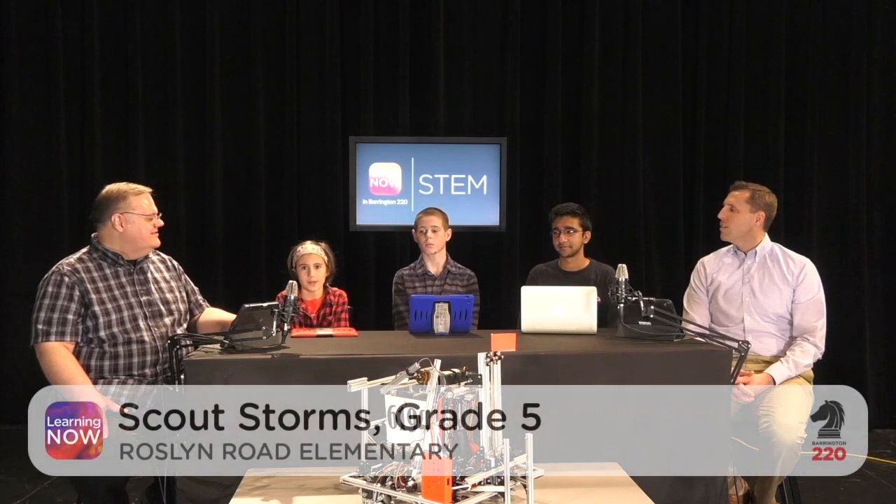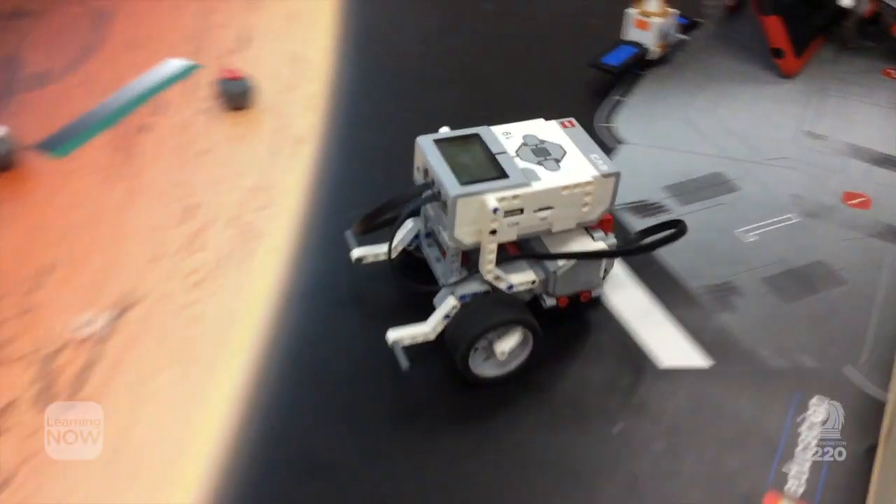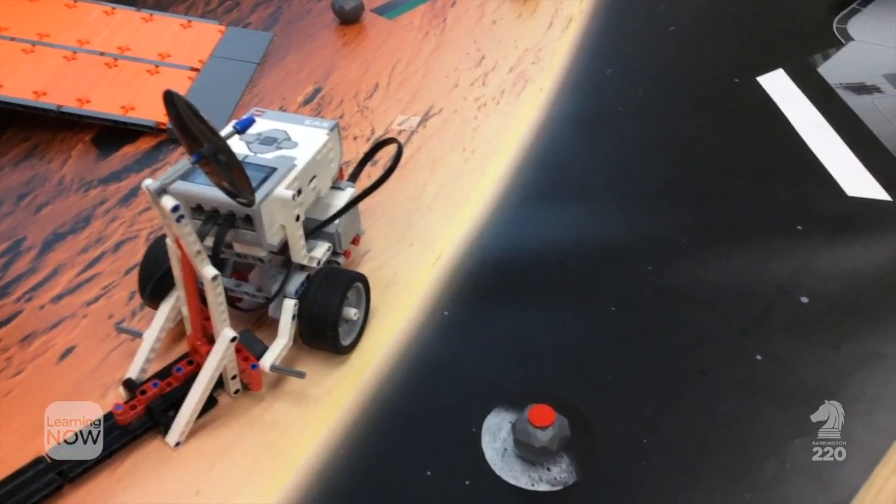At Prairie Middle School, we have our tech lab, which focuses on PLTW and what you can do with programming and how you can implement science, technology, engineering, and mathematics into your daily life. At Roslyn, in fourth grade, we do a course for STEM, and we do Lego robots, and we have to add parts and program them.